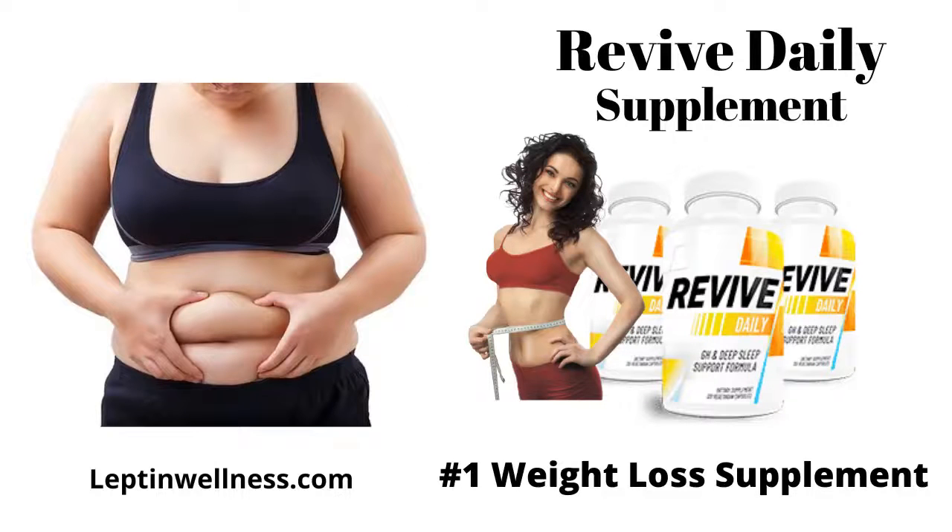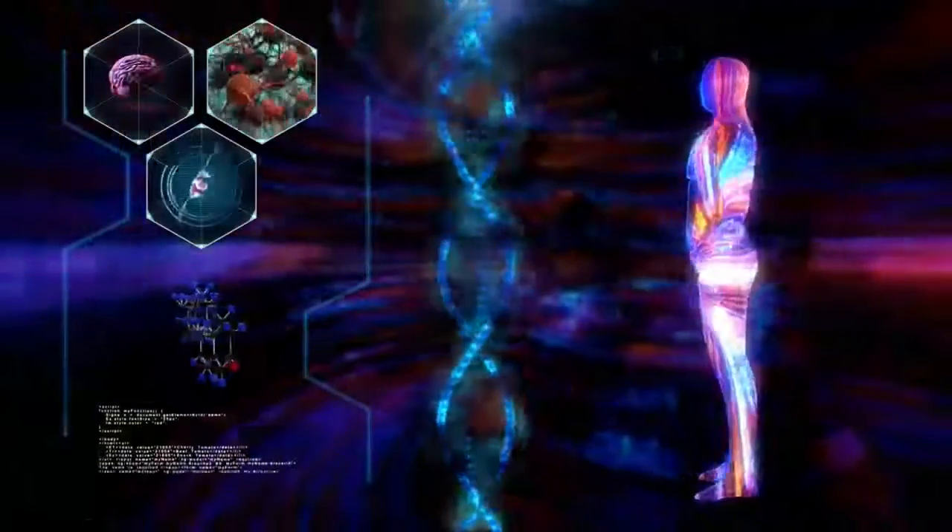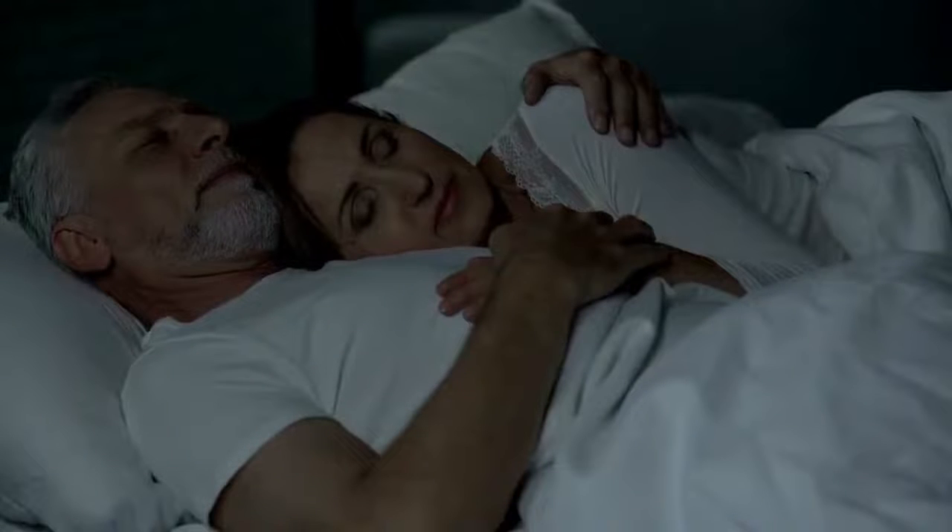Hey everybody, what's up? So today we're going to be talking about the Revive Daily. It's a new supplement out there in the market that is being widely talked about, and there are many people who have started taking it and having excellent results with it. The Revive Daily contains a blend of eight natural ingredients linked to sleep, rest, and relaxation.